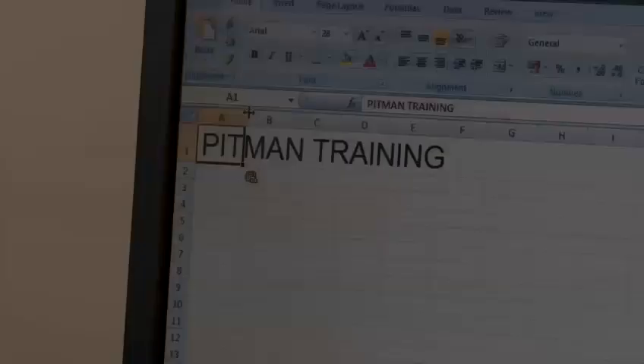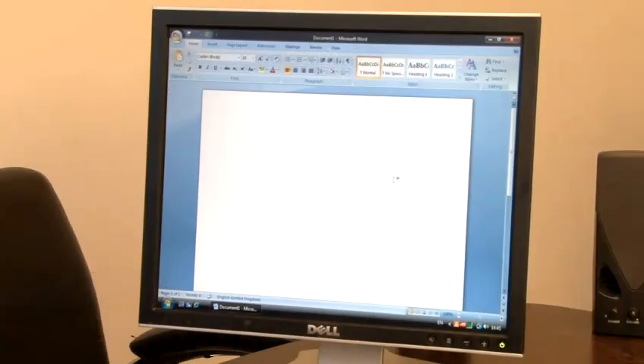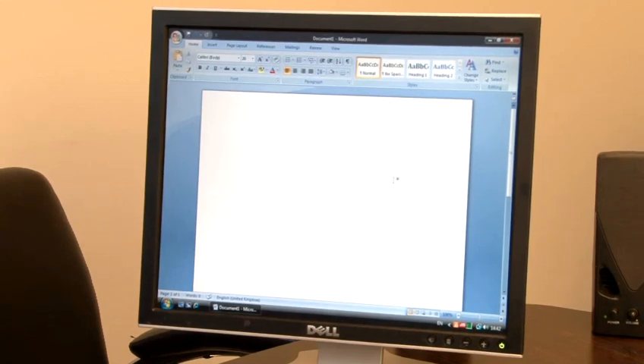Hi, my name is Lynn and I'm from Pitman Training. I'm here to teach you how you can use your keyboard effectively both at home and at work. You may wish to lock your computer if you are working on something important and don't want to close everything down, but you urgently need to make that cup of coffee, while ensuring that your work remains confidential.